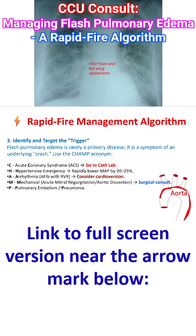Flash pulmonary edema is rarely a primary disease — it is a symptom of an underlying cause. Use the CHAMP acronym: C for acute coronary syndrome — go to the cath lab.